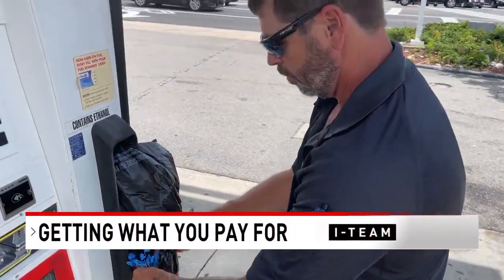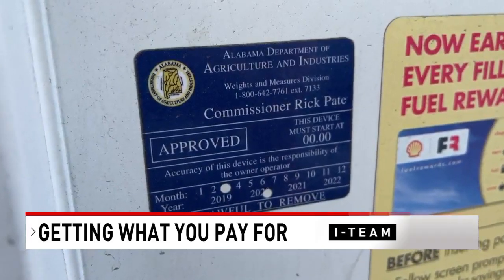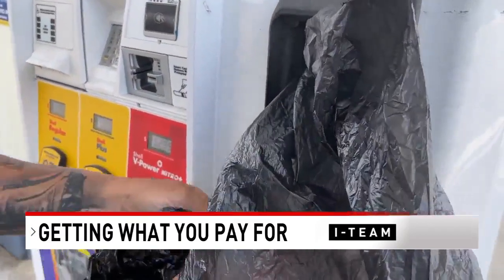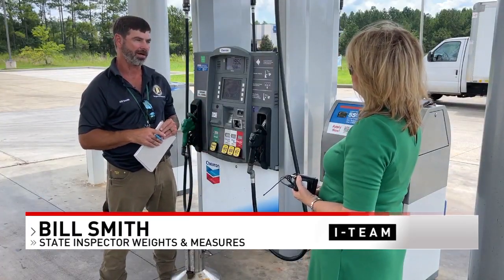This is what happens when a gas station doesn't follow the rules — they're shut down by state inspectors. The pumps at this Shell on Green Springs were bagged and tagged on Tuesday. They are required by law to have their dispensers tested once a year by a licensed service technician, licensed through our department. They will come out and verify the accuracy and correctness of that dispenser.